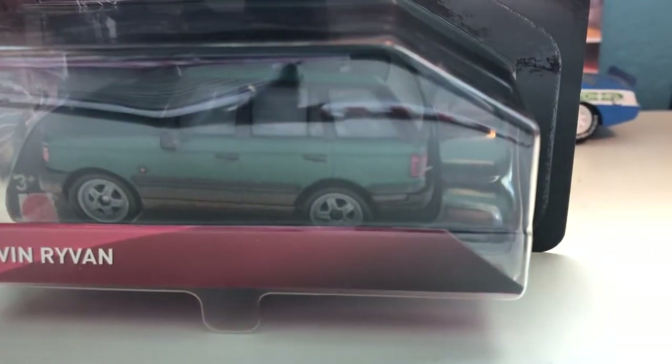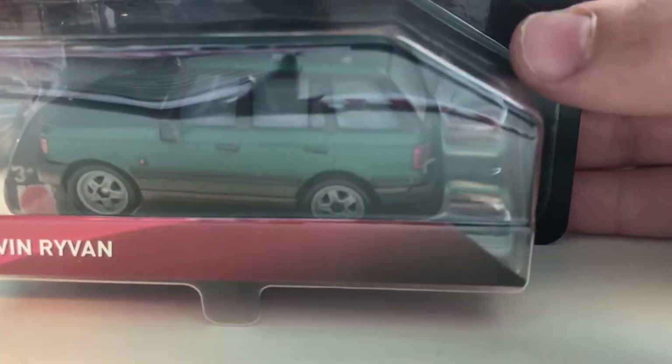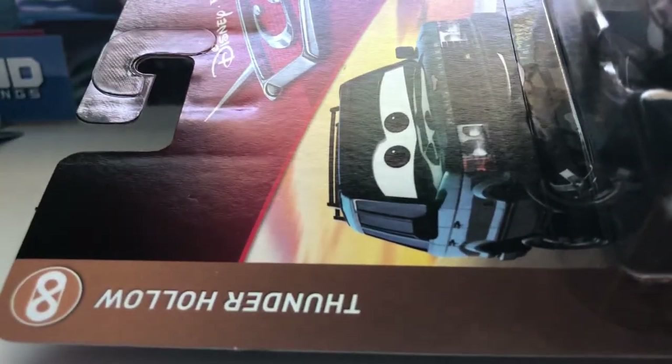Hello everybody and welcome back to another video. Today we're taking a look at Kevin Riven from the 2019 Thunder Hollow series.